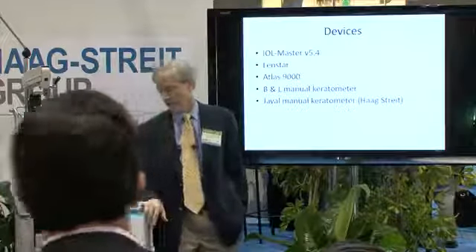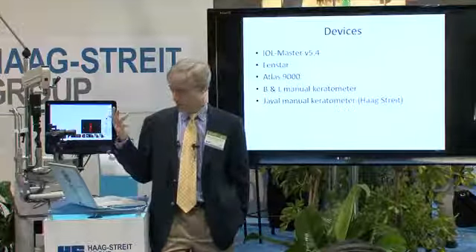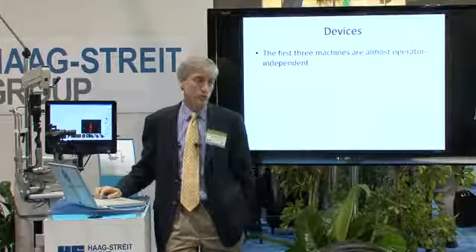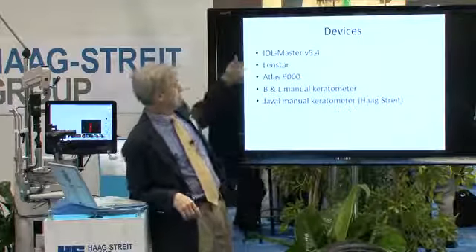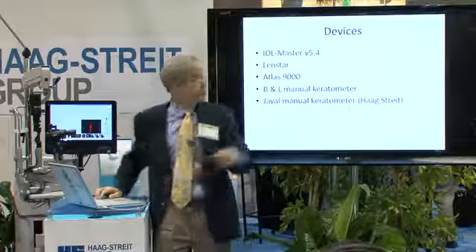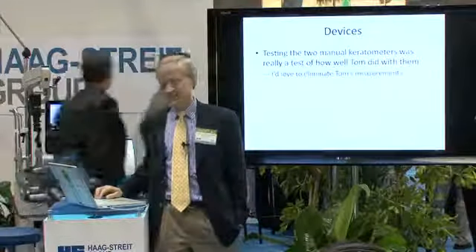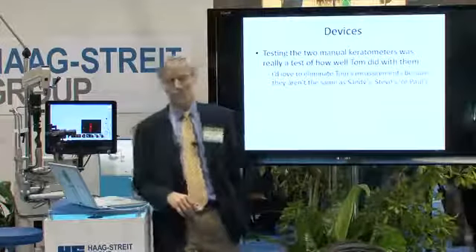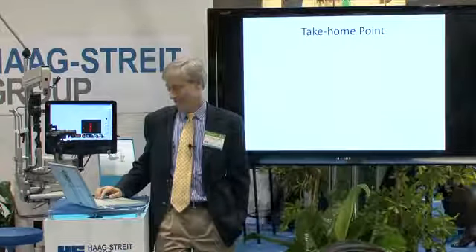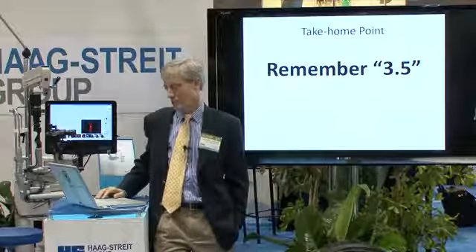This was a study we just did in the last few weeks. We compared five different machines: the IOL Master, the Lensstar, the Atlas 9000, the Bosch and Lowe Manual keratometer, and the Jeval Manual keratometer. The first three machines are almost operator independent — pretty much anybody who does it will get the same answer. The next two manual ones are really a test of how well the operator performed. I'd like you to remember the number 3.5 — it's really important when it comes to astigmatism and toric IOLs.